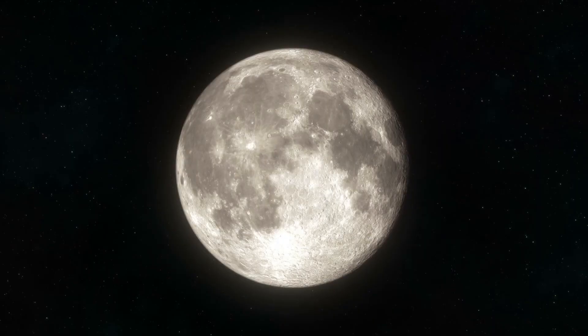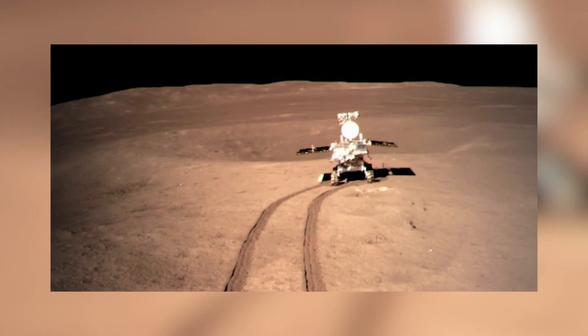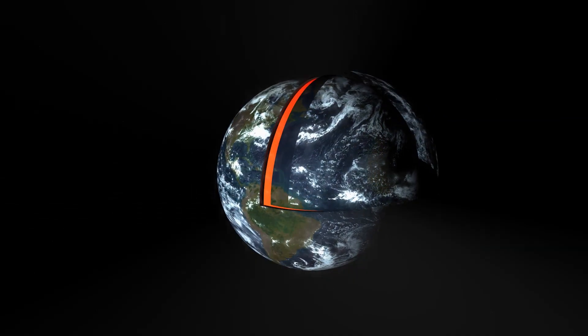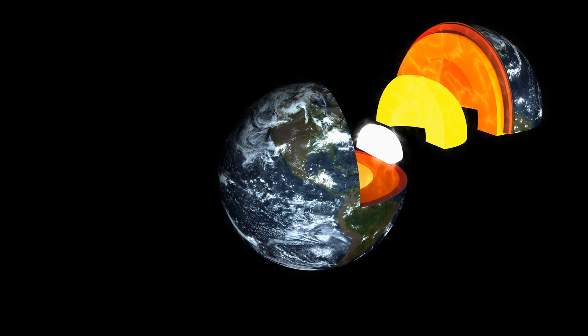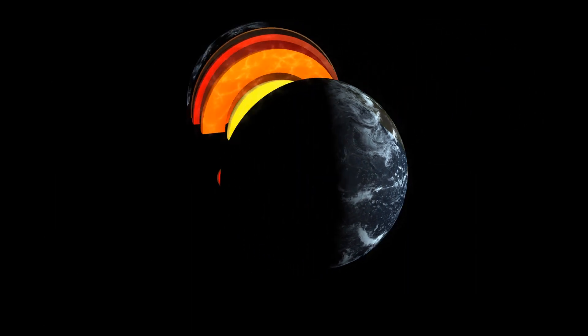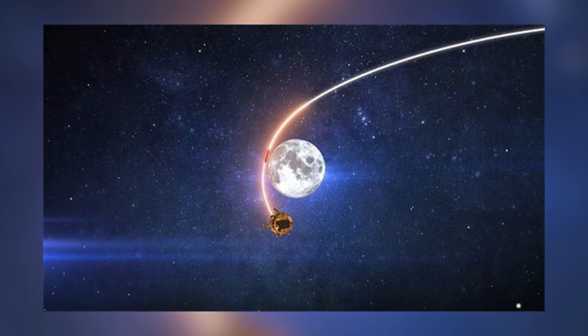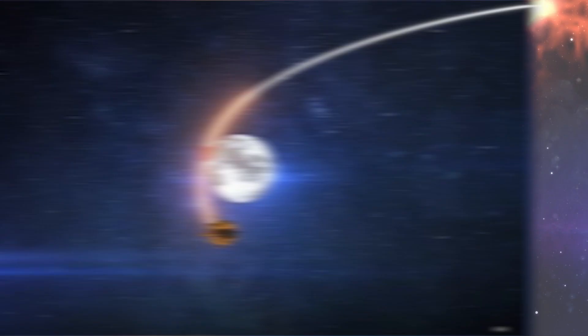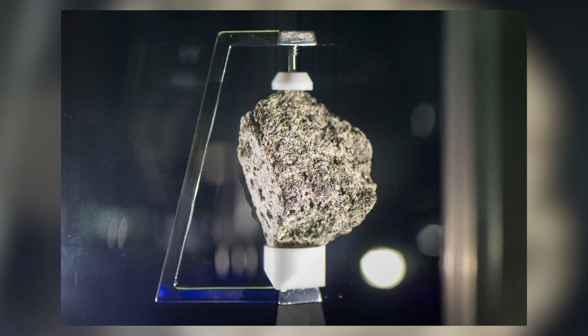To fully understand the importance of what's really on the dark side of the moon, we need to discuss why China sent a lander there in the first place. Our earth is made up of tectonic plates, then below that is the crust of the earth, and before you would reach the core you would have to go through what's called the mantle. The mantle of the earth is made up of mostly magma and rock, which many believe the moon has as well. Although until recently, all space missions to the moon returned unsuccessful in proving what exactly the moon's mantle is made of. Both the US Apollo program and the Soviet Luna missions in the 60s and 70s managed to bring back rock samples from the surface, but none of them actually contained mantle material.